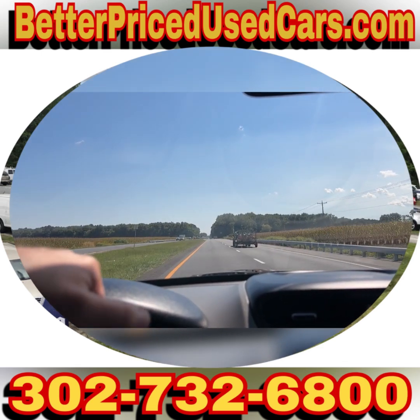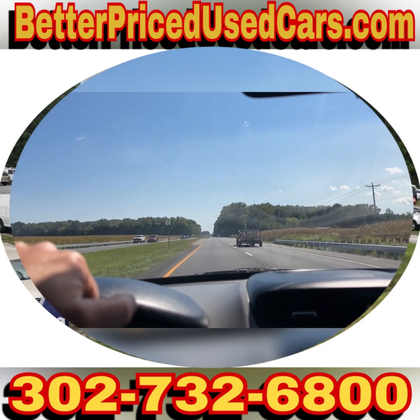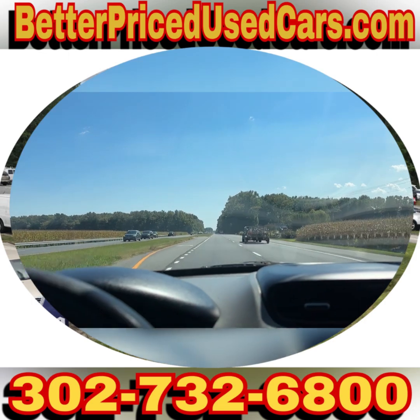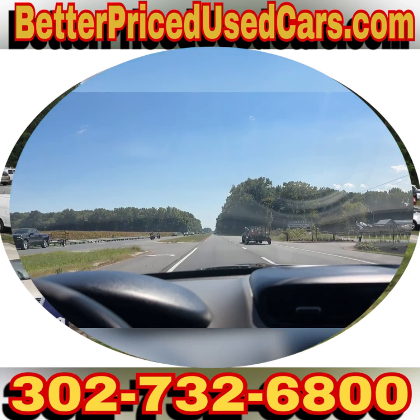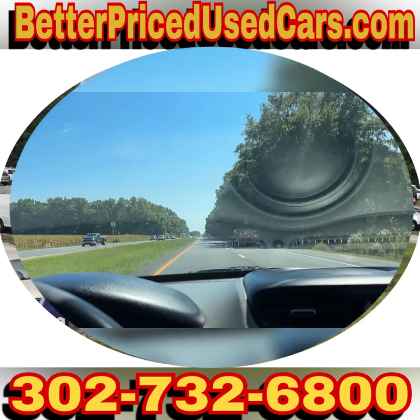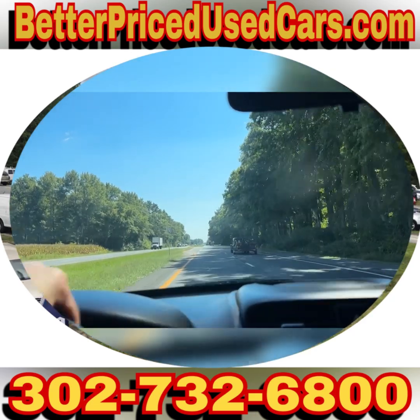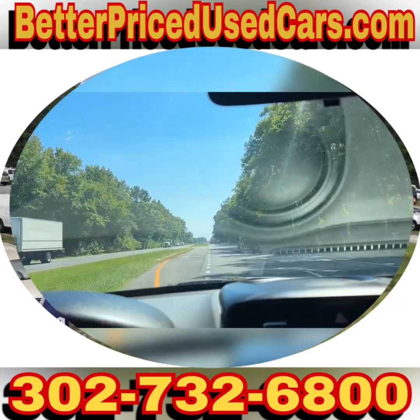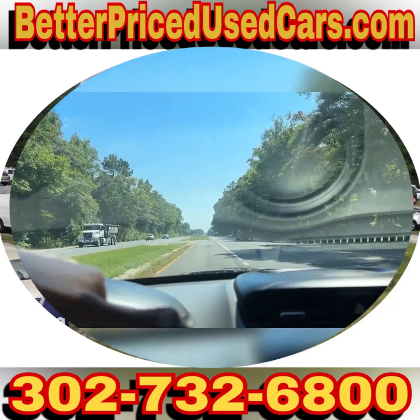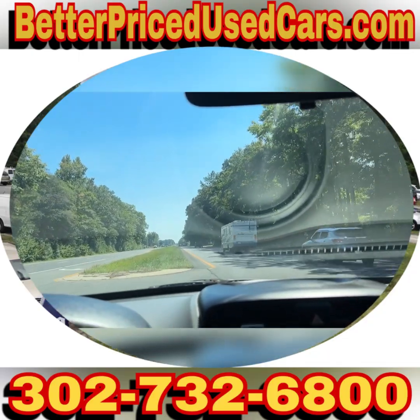If you have questions while this vehicle is up for auction, you can send messages through eBay, or you can give me a call at the lot. The number there is 302-732-6800. My name is Jay, my office manager's name is Heather. You might also get a hold of either John or Jose, but anybody that you speak with would be more than happy to answer any questions. We are open 9 to 5, Monday through Saturday, Eastern Standard Time.